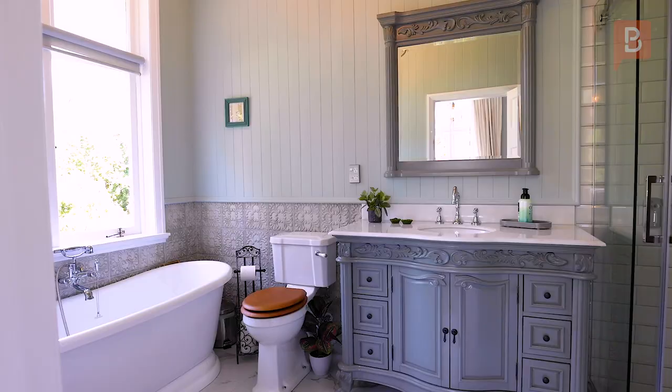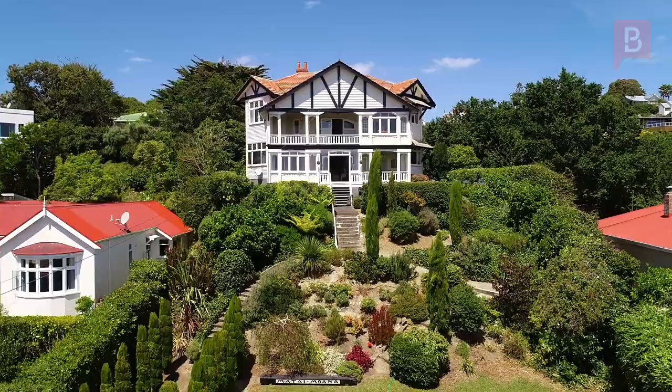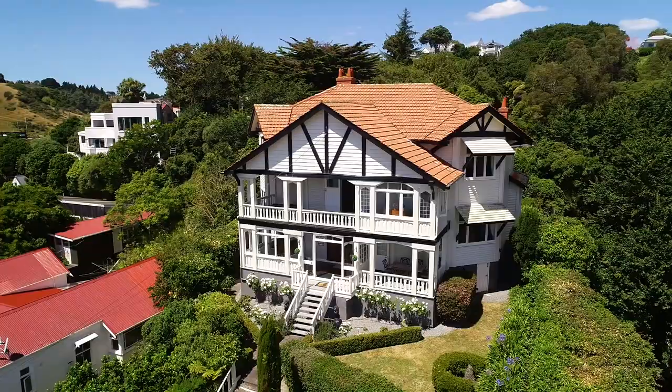This elegant home has just been painted and decorated from top to bottom with the most tasteful style, taking it to another level. The front garden ties the whole home together with a grand entrance of a tree-lined path up to the house. You won't want to miss out on this once-in-a-lifetime opportunity, so call Vicky or Tess to arrange your viewing today.